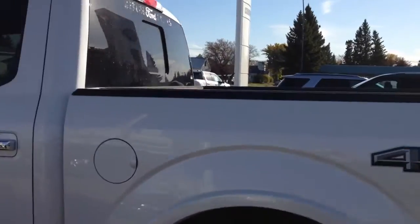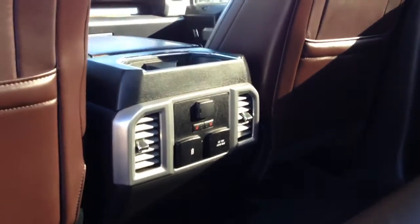Now we'll come around to the back seat. Gorgeous black and dark brown leather interior. Your back seats have heated seats.